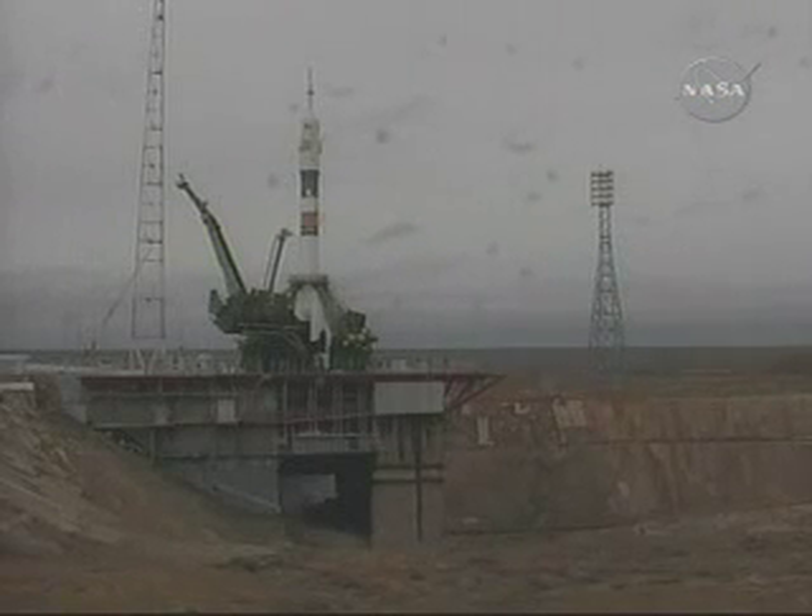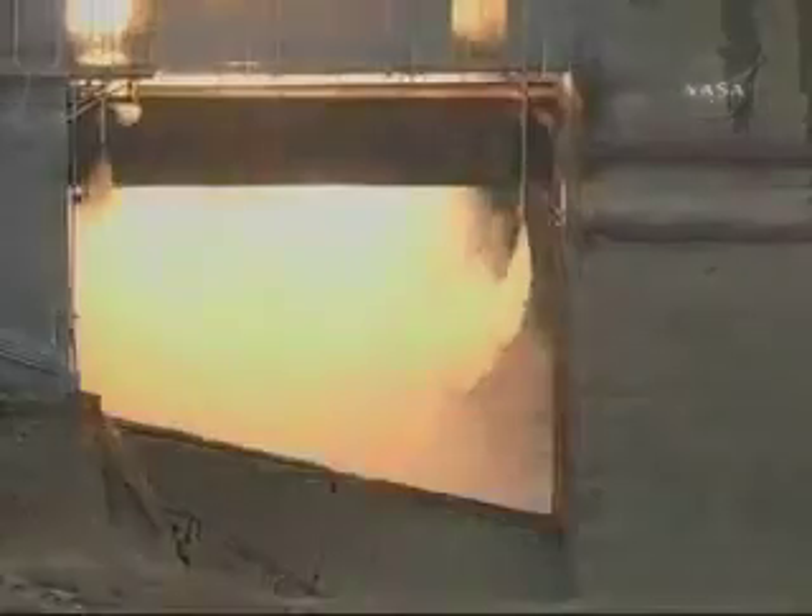Second umbilical tower moving away from the Soyuz. Ignition — the first stage engines are at maximum thrust. Liftoff! Liftoff of the Soyuz spacecraft carrying Gennady Padalka, Mike Barrett, and Charles Simone to the International Space Station.